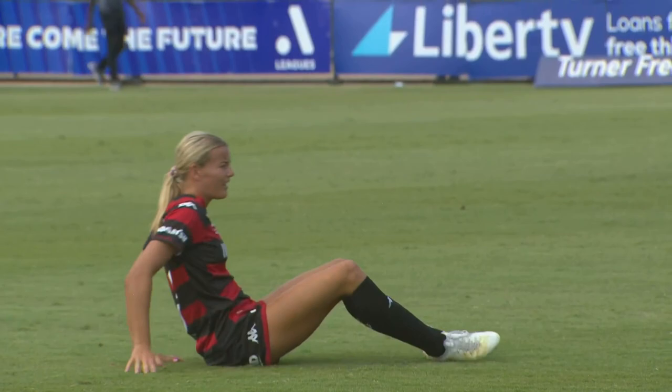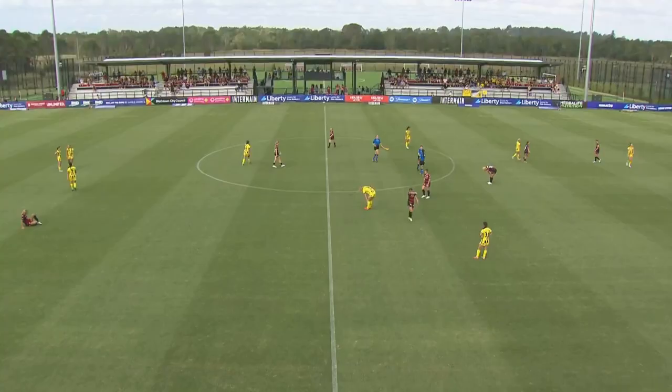Sophie Harding scored the match winner in the first half but it's the goalkeeper Jordan Bloomer that is the reason for the final scoreline: Western Sydney Wanderers 1, Wellington Phoenix 0.